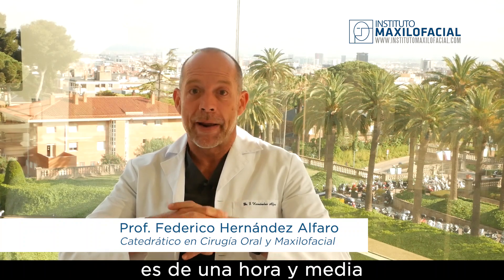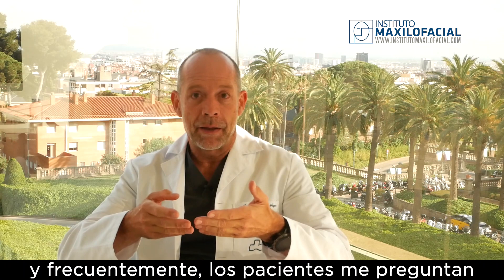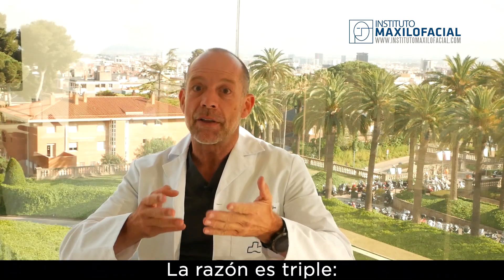Our mean surgical time for a bimaxillary surgery is one hour and a half, and very often I get questioned by our patients: why is it so short compared to other places or other surgeons? And the reason is threefold.